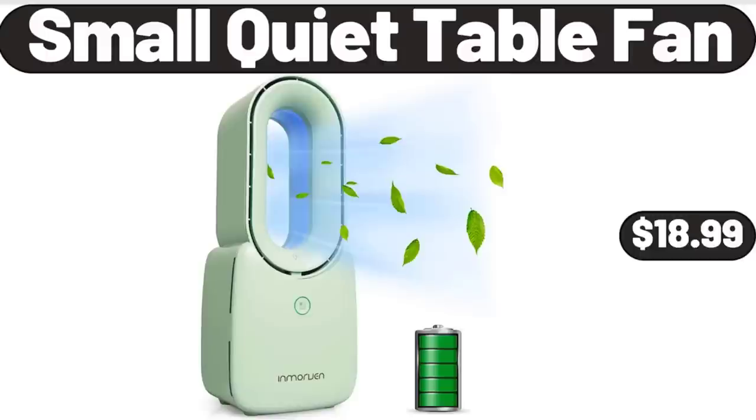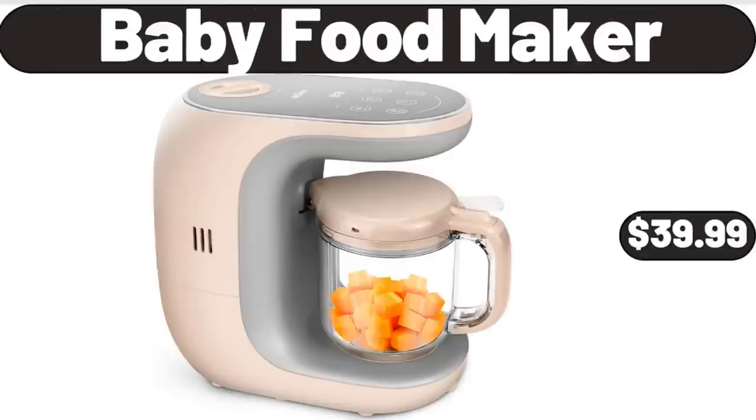Small Quiet Table Fan, $18.99. Baby Food Maker, $39.99. Please don't forget to like the video — really appreciate everything.